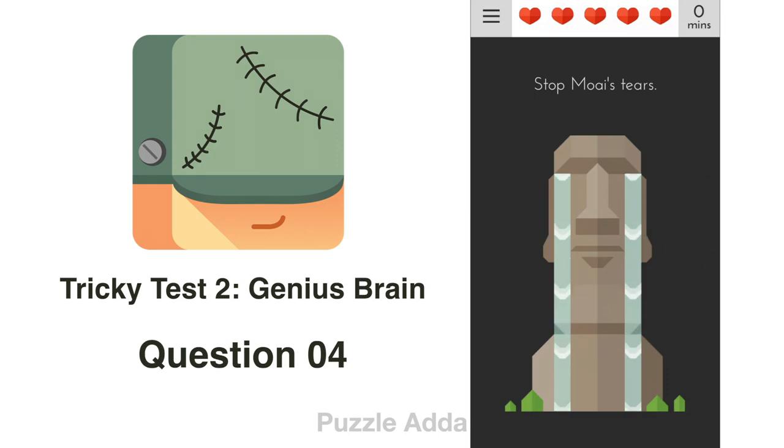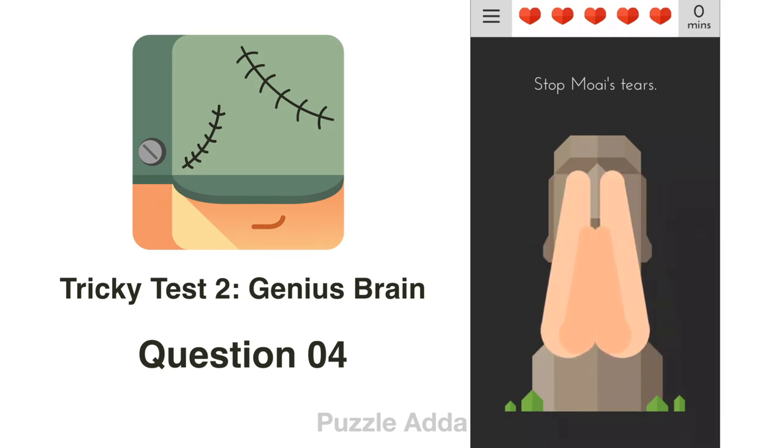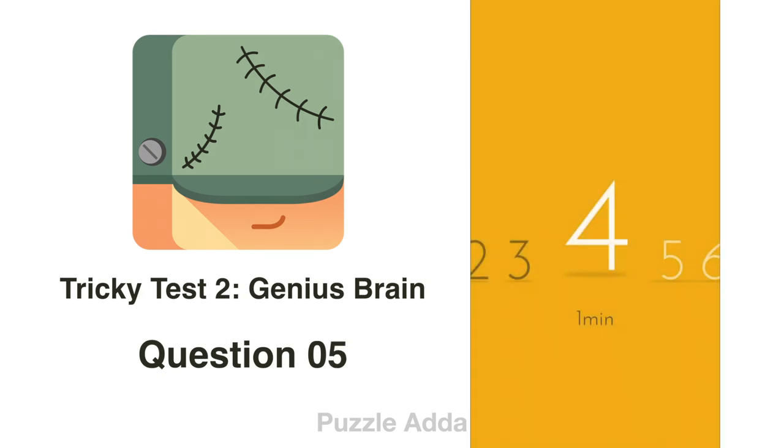Question 4: Stop moist tears. For this, we have to rotate our phone upside down.